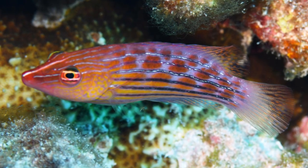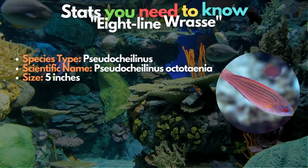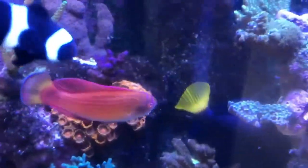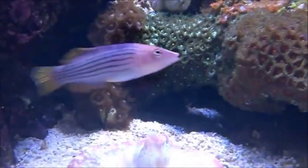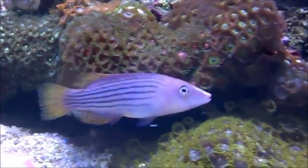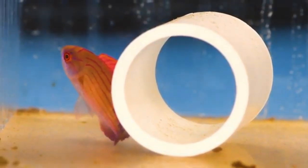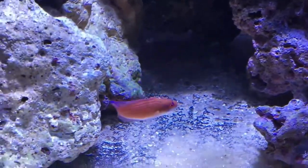Fourteenth on our list is the Eight-Line wrasse. Because of its softer yellow and pink coloring and greater size, the Eight-Line wrasse is marginally less common. This size difference enables it to consume more invertebrates than the Sixth Line, putting larger worms, snails, and urchins in danger. Bear in mind that this fish may also be hostile in your tank.